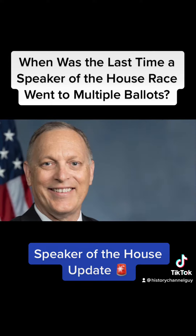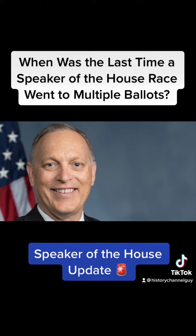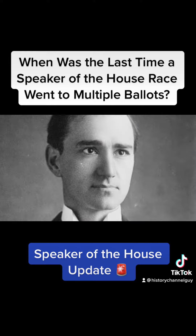I don't really care, but what I do care about is when was the last time this happened in U.S. history. The last Speaker of the House race that went on for multiple ballots was the 1923 Speaker of the House race between Frederick H. Gillett and Finnis J. Garrett.